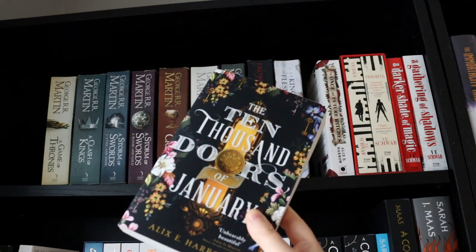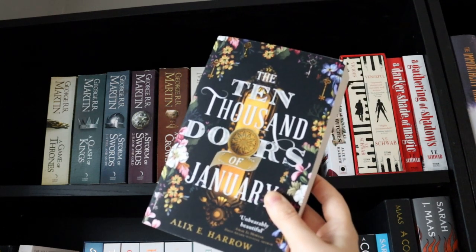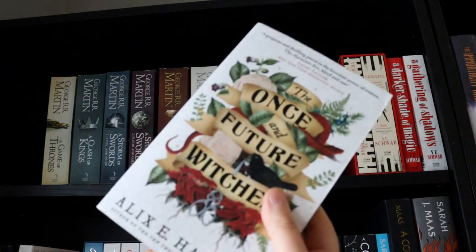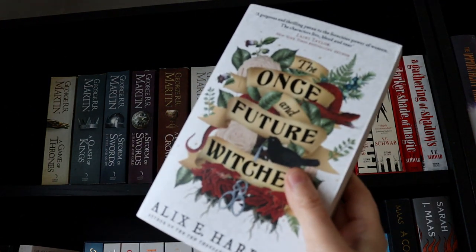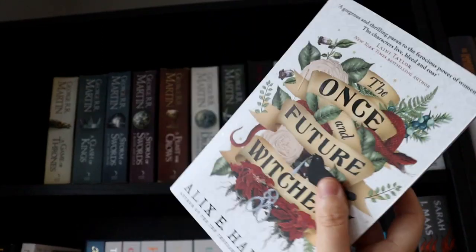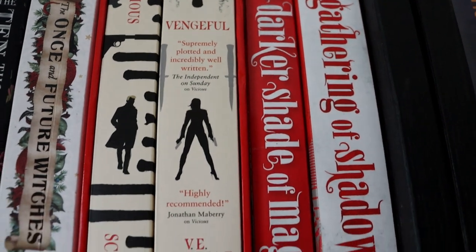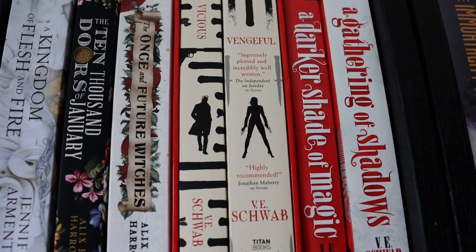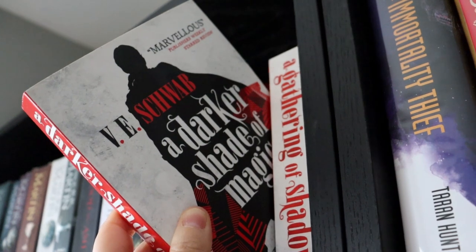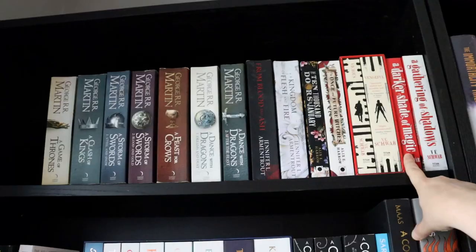These are some of my favourite book covers. The Ten Thousand Doors of January by Alix E. Harrow I bought in Edinburgh earlier this year and I really want to read it, because I really enjoyed The Once and Future Witches by Alix E. Harrow — I read that last year and really liked the historical elements and her writing style. On the end of this shelf I have a few V.E. Schwab books. I've read the Vicious Villains duology and the first book in the Shades of Magic trilogy, and I plan to continue but I want to reread book one first.